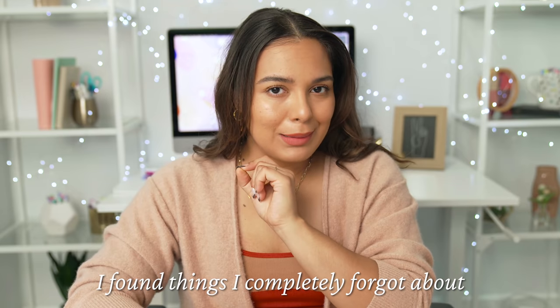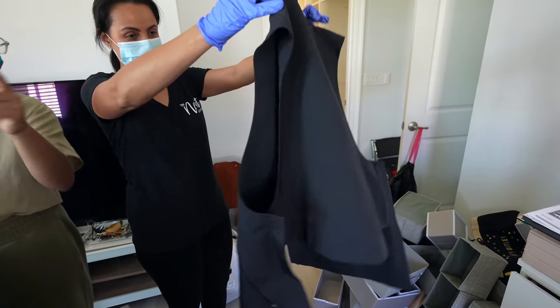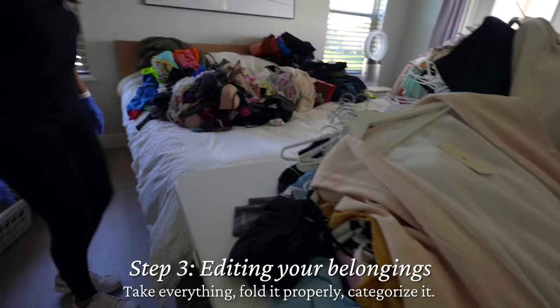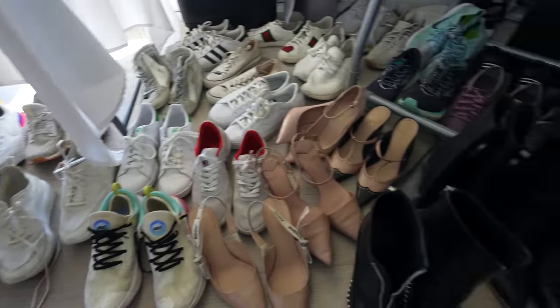During this process I found things I completely forgot about, like my period onesie — maybe I'll do a video on that, let me know if you're interested. I got rid of a ton of stuff and also had a really hard time letting go of some sentimental items. Then we took everything, properly organized it, categorized it, and folded it.